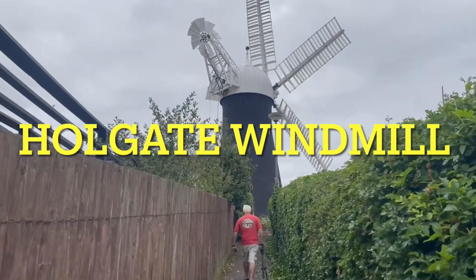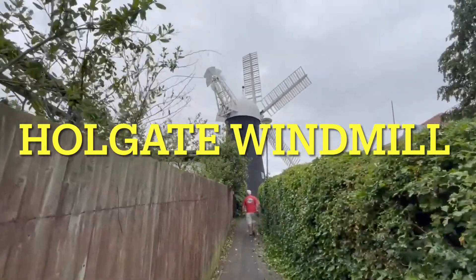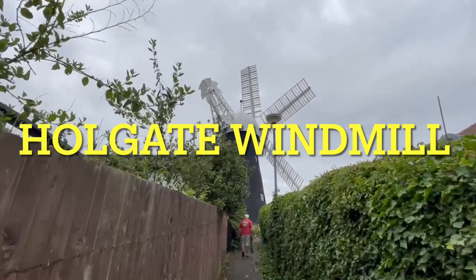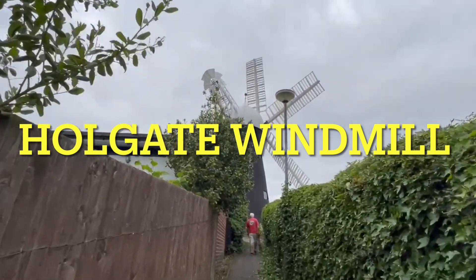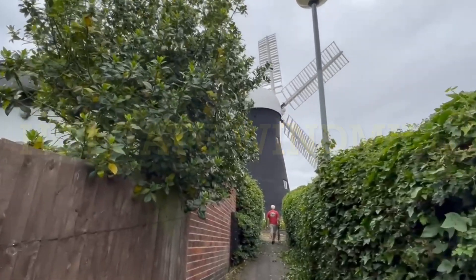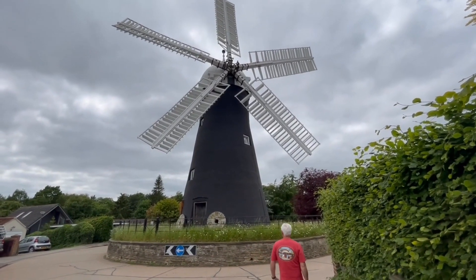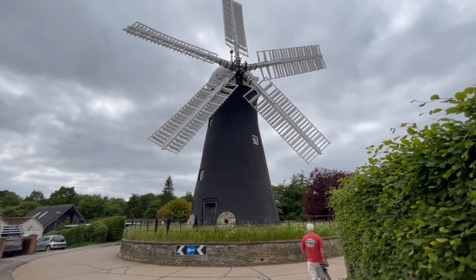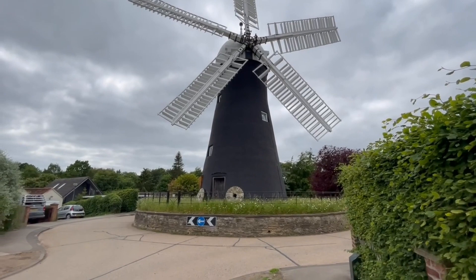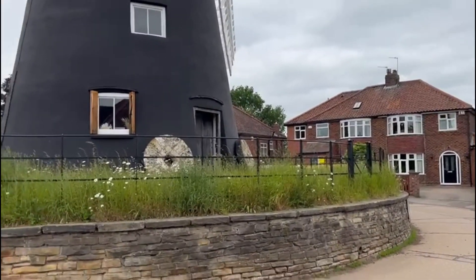Holgate Windmill is York's last surviving windmill and the oldest five-sailed windmill in the country. It is fully restored and producing traditional stone ground flour. The windmill dates back to 1770 and today is located on a roundabout in the centre of a 1960s residential housing estate just outside York.